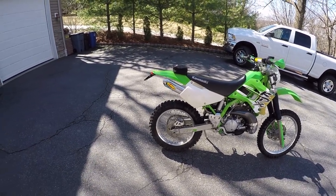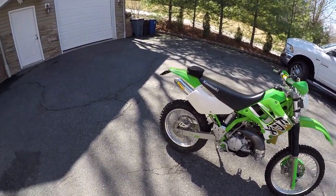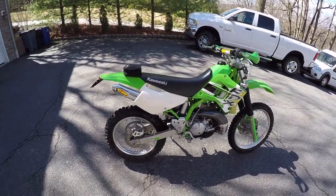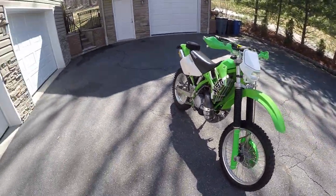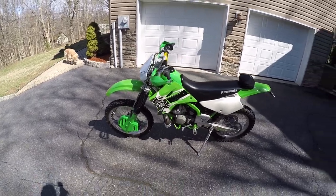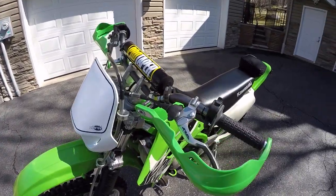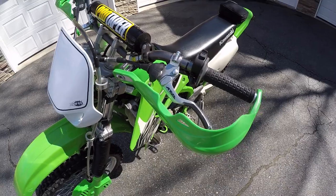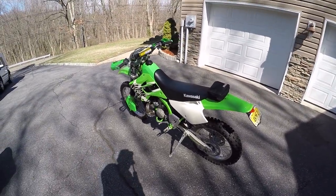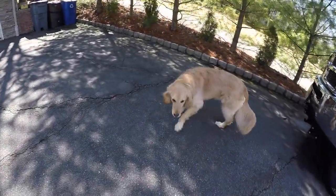That about does it for this bike. I don't plan on doing much more to it — I have temporary thoughts of putting a Lectron carb on it, but it doesn't really need it. It does the job for my intents and purposes. I won't be winning any races; I just want to get to the trails, have some fun, and get home in one piece. I also installed a Fly easy-pull clutch lever, which I forgot to mention. Thanks for watching — hit the like button, subscribe, and I'll be posting more machines from my garage in the future. Take care and ride safe!